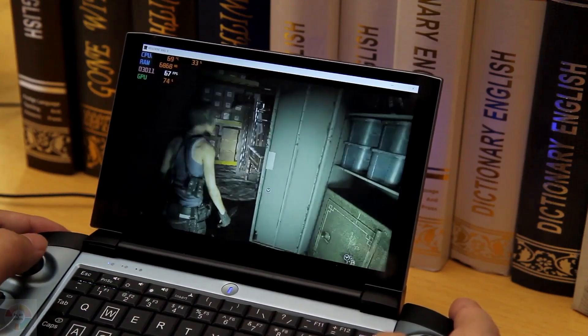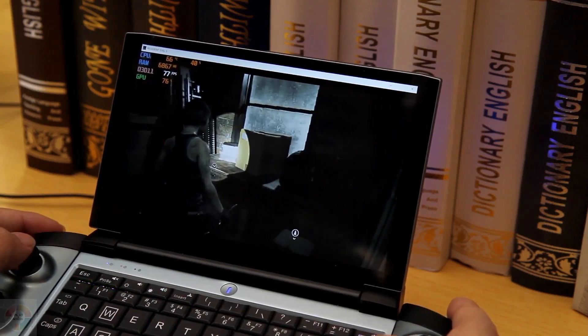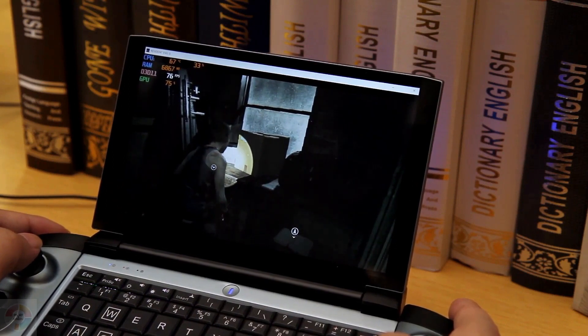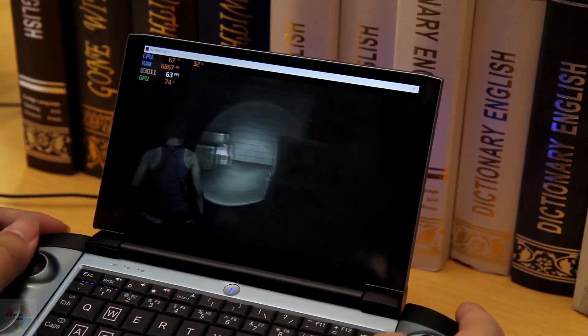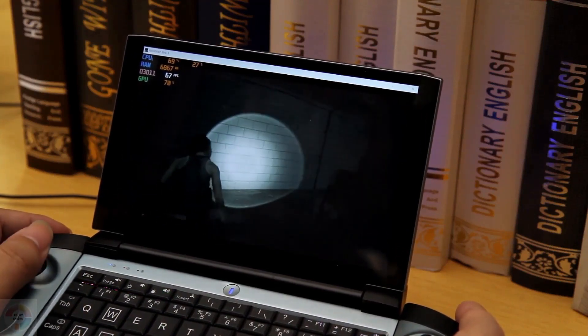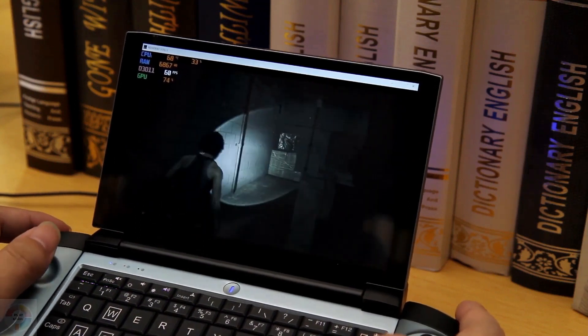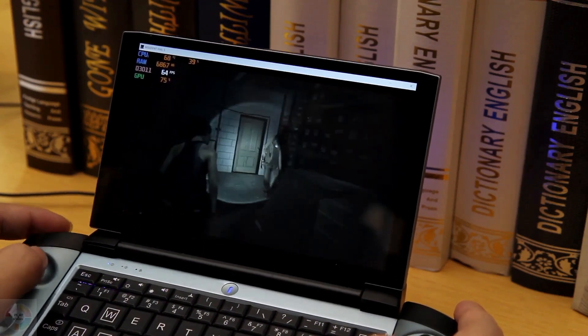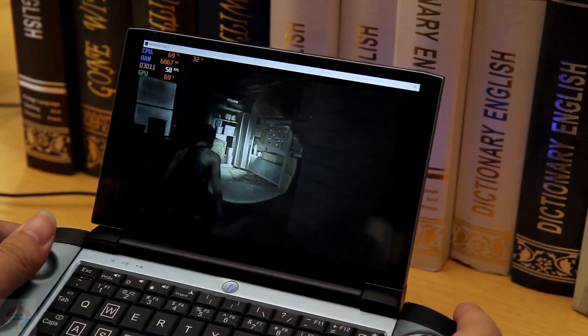The touchscreen is handy because the optical touch sensor below the keyboard is rather annoying to use. It's in the spot where you'd typically find a trackpad on a larger laptop, but since there's no room for a touchpad, you get a little square that you can drag your finger across instead, with left and right buttons to the sides. It's really easier to use the touchscreen most of the time, or to connect an external mouse or other pointing device.